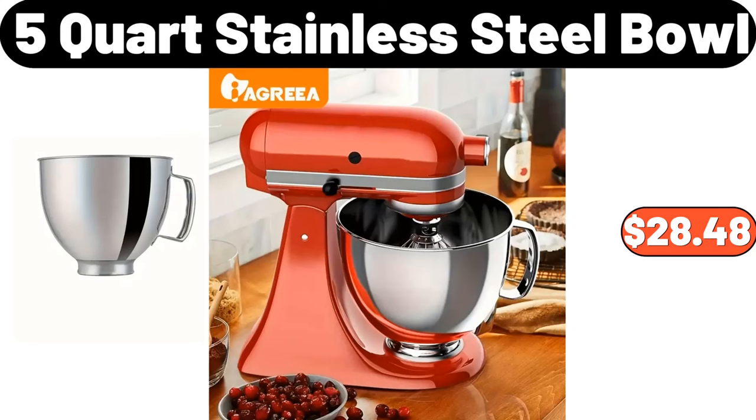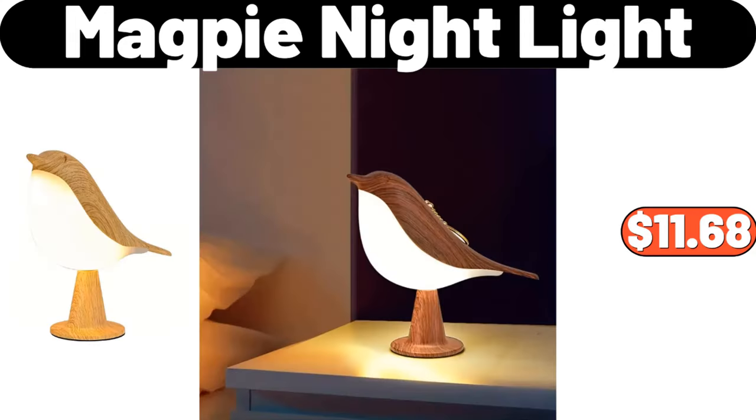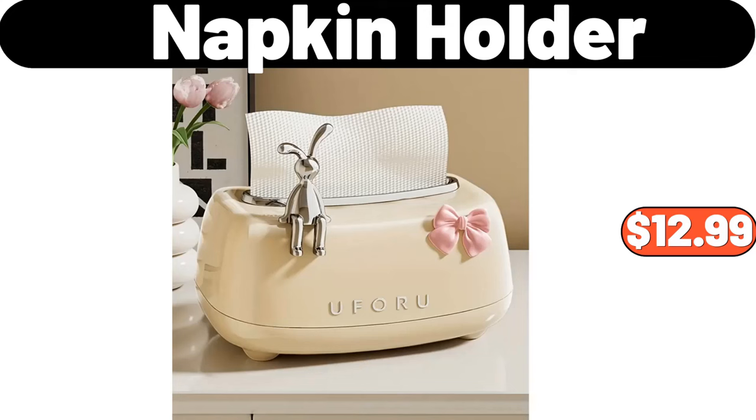5-Quart Stainless Steel Bowl, $28.48. Souffle Baking Dish Set of 6, $15.48. Magpie Night Light, $11.68. Laundry Hamper, $65.99. 7-PCS Ceramic Tableware Set, $19.95.